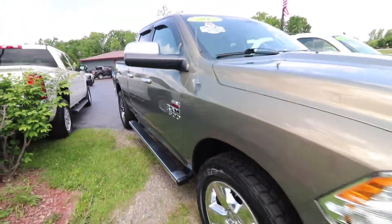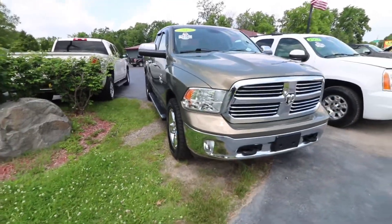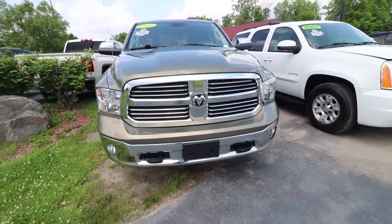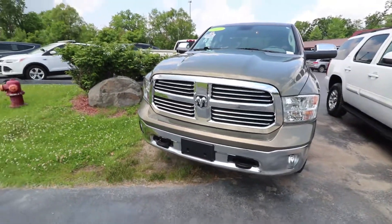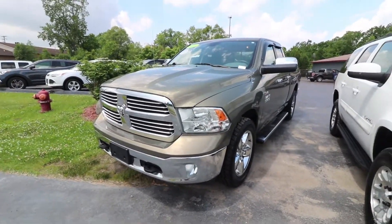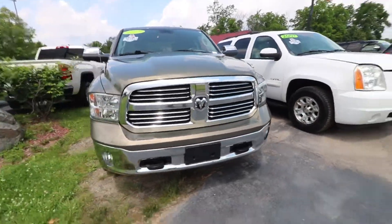There are plenty of cup holders and everything you need for a comfortable ride, but also durable and well-built. When you open and close the doors, you can feel just how heavy and well-built and put together everything is. It's a great truck for anyone that needs to haul or do anything for work.